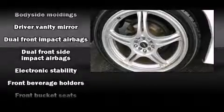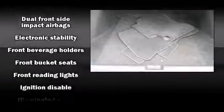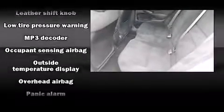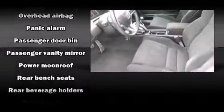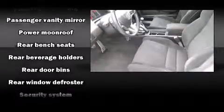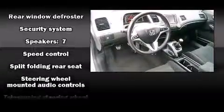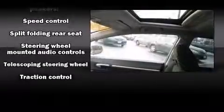Honda ensures the safety and security of its passengers with equipment such as dual front impact airbags with occupant sensing airbag, front side impact airbags, traction control, anti-whiplash front head restraints, a security system, and four-wheel disc brakes with ABS. With electronic stability control supplementing mechanical systems, you'll maintain precise command of the roadway.